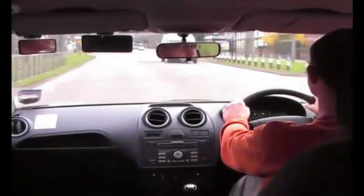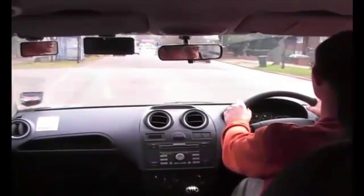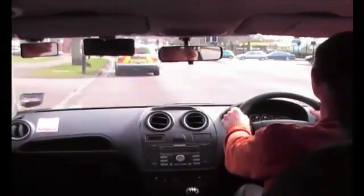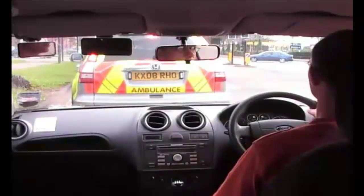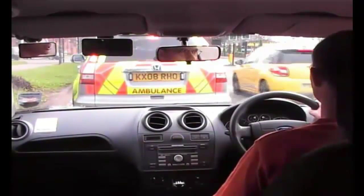Traffic lights ahead. Check mirrors, and I'm sitting up on the approach to it. Signal on. Now I'm moving into the right lane. Push the clutch to the floor, come to a stop behind the vehicle in front, so that I can see its tyres on the road. Apply the handbrake and wait patiently.